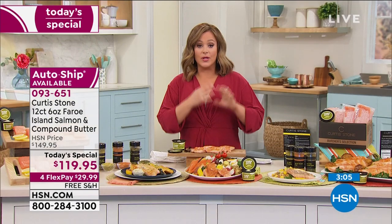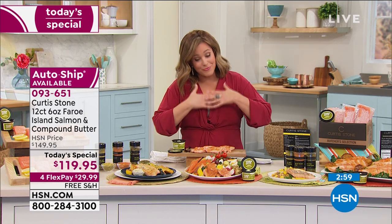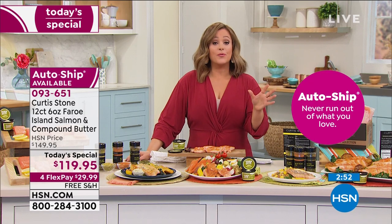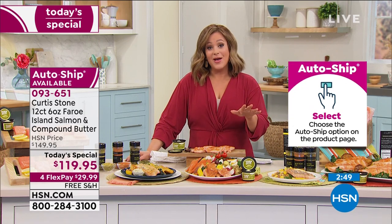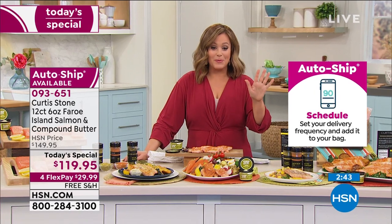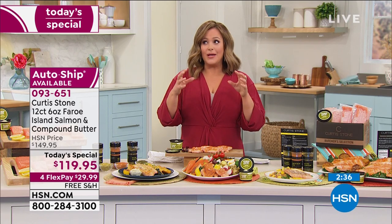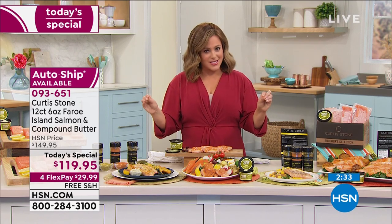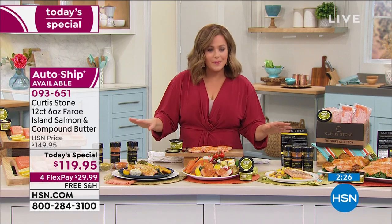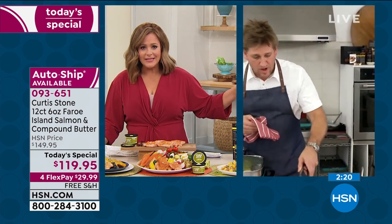This is farmed salmon, but if you're going to get farmed salmon you want it from those cold icy waters with those strong currents in the North Atlantic — where the fish tastes clean and lives a dream. Single or auto ship — with auto ship you lock in the price personally. You can cancel at any time, but you will kick yourself if you fall in love with this salmon and didn't lock in that price. Item number 093-651.